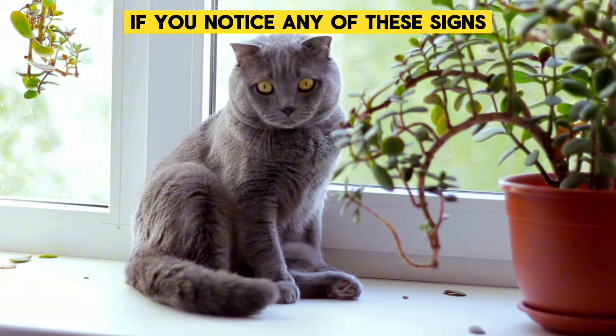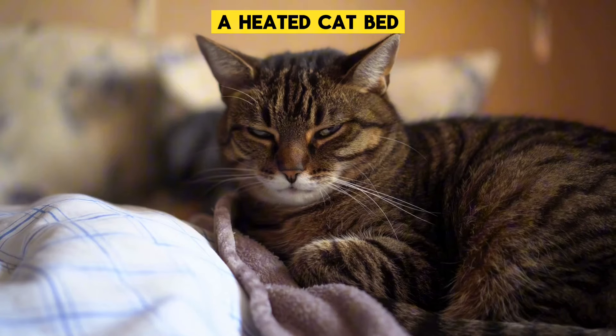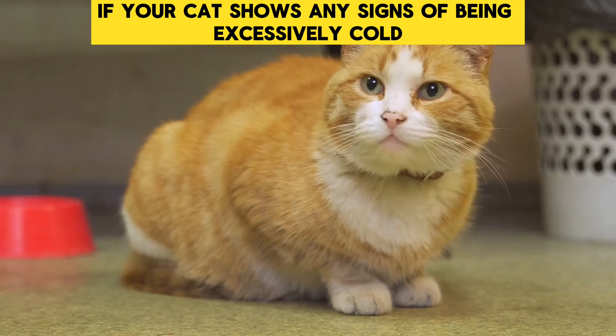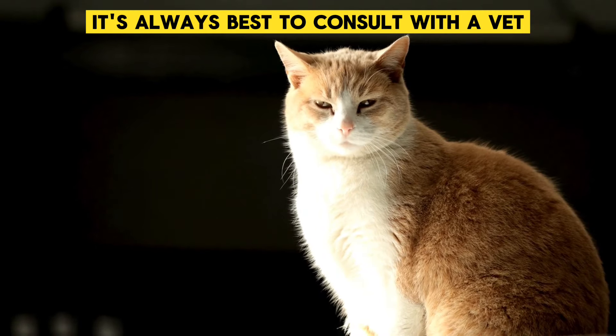If you notice any of these signs, it's a good idea to provide your cat with a warm blanket, a heated cat bed, or simply turn up the heat a bit. Also, make sure they have a cozy place to sleep. If your cat shows any signs of being excessively cold, or if you have concerns about their health, it's always best to consult with a vet.